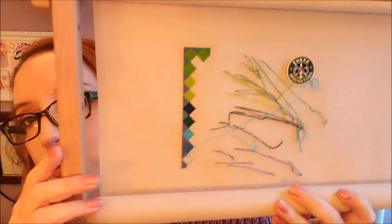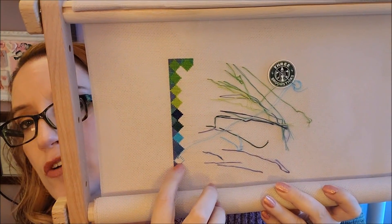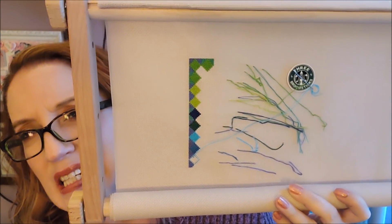This is DMC 3846 — oh my god! It almost matches back here. I started this square down here, and this triangle is also 3846. It's just looking so good.